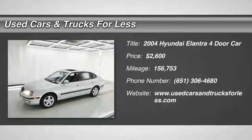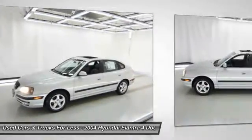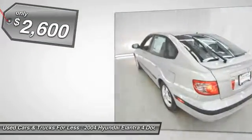2004 Elantra. The Elantra boasts the most interior room in its class and gets an exceptional 35 miles per gallon. With its luxurious standard features, the Elantra is an easy choice and is priced below $5,000.